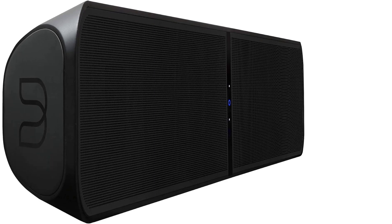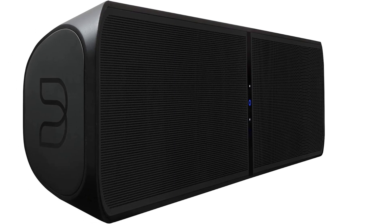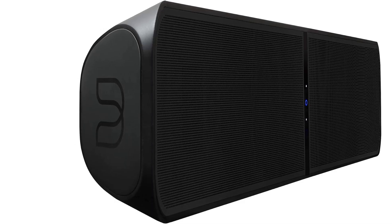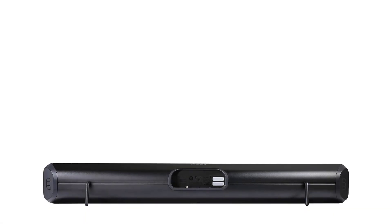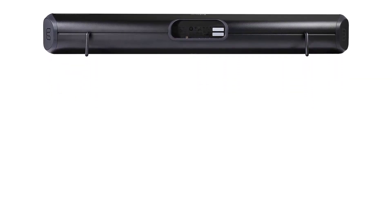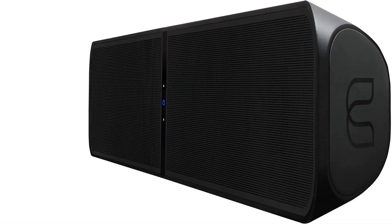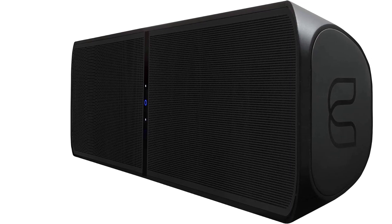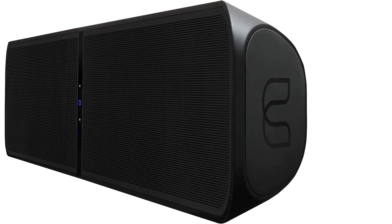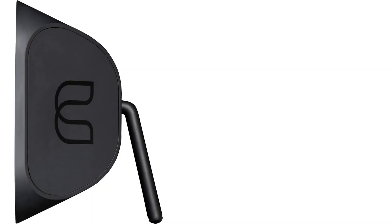According to our assistant managing editor, who has experienced a complete Bluesound Pulse setup, adding in a pair of Flex 2i speakers allows sonic textures to be even more open and expressive — most impactful when watching demo-worthy Atmos films like Mad Max: Fury Road and Baby Driver, or while playing spatial audio from Apple Music on the Apple TV 4K.